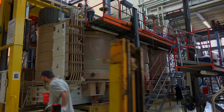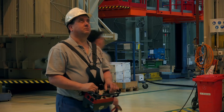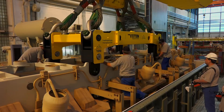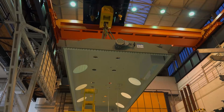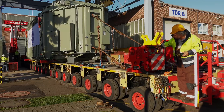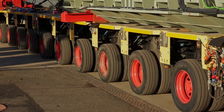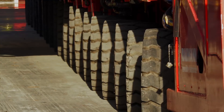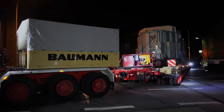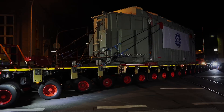Each converter station — on land and at sea — is equipped with two massive 685-megavolt-ampere transformers. They were made in Mönchengladbach, a mere half hour from the Rhine — but not when you're transporting units weighing nearly 500 tons apiece atop a special trailer with 20 individually controllable axles and 160 tires. Top speed: walking pace. Day and night for four days.